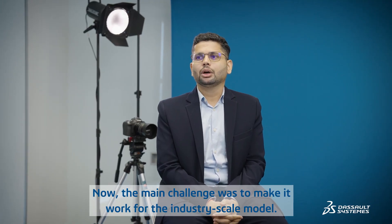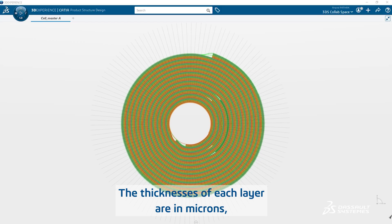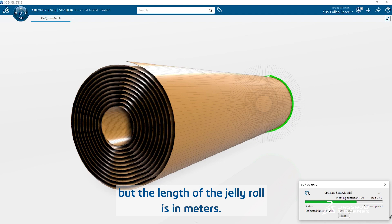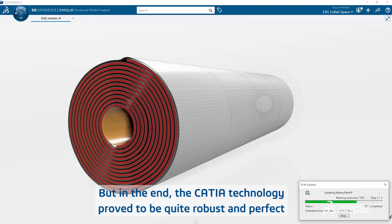The main challenge was to make it work for an industry-scale model. The thicknesses of each layer are in microns, but the length of the jelly-roll is in meters. But in the end, the CATIA technology proved to be quite robust and perfect for this application.